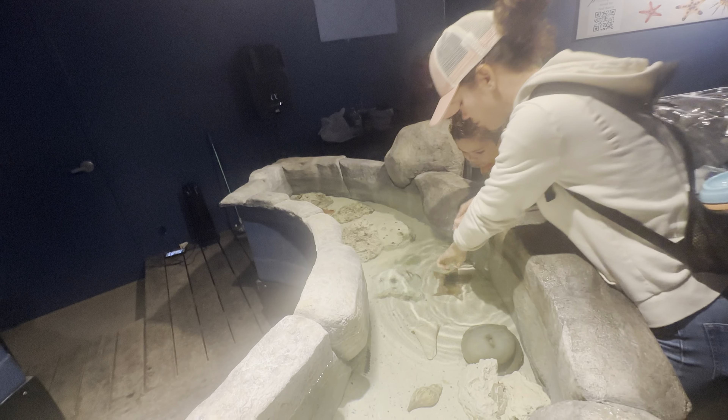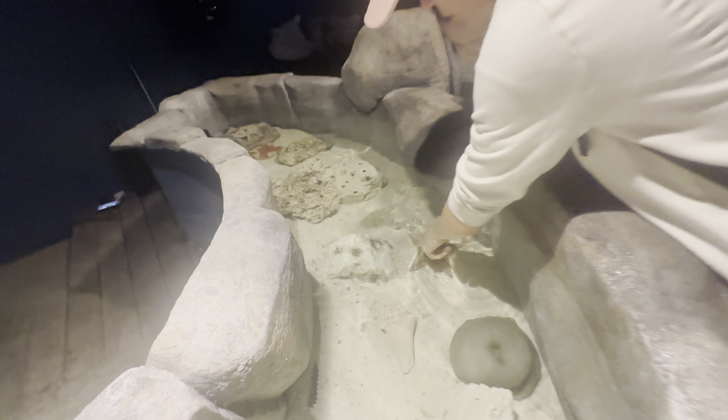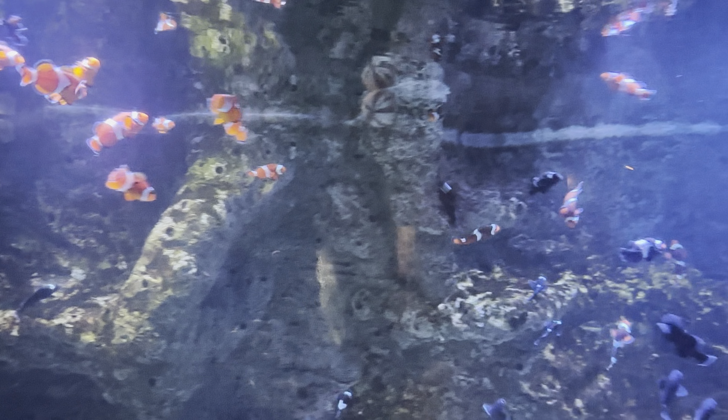We have some flamingos here, right alongside a little café or something. We have lunch and see the flamingos up close and personal. Mommy, there's some baby flamingos!